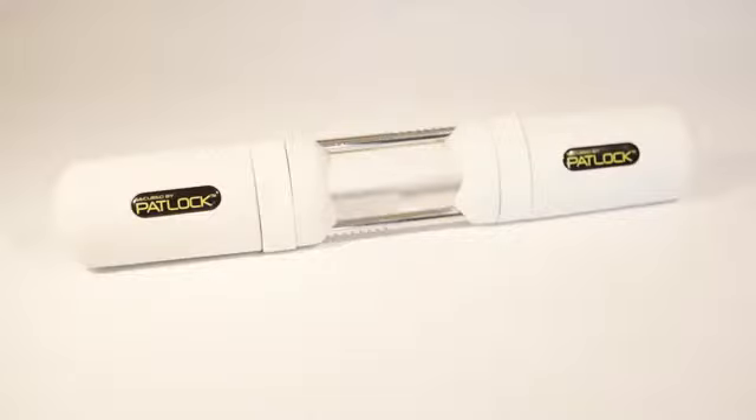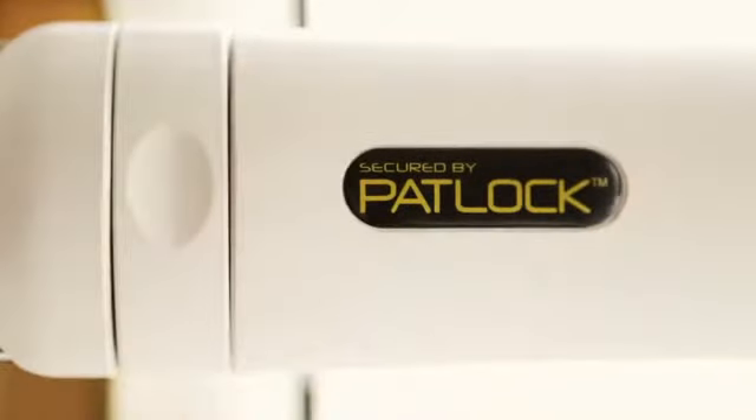For the ultimate deterrent and peace of mind, fit a Padlock. Norsec.